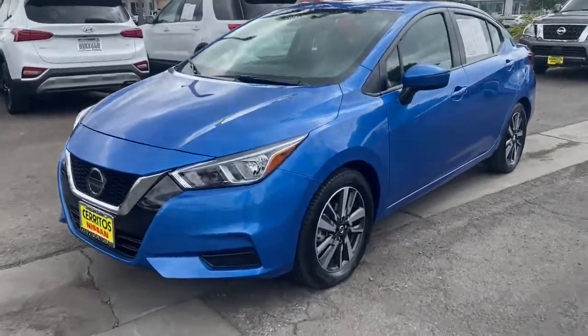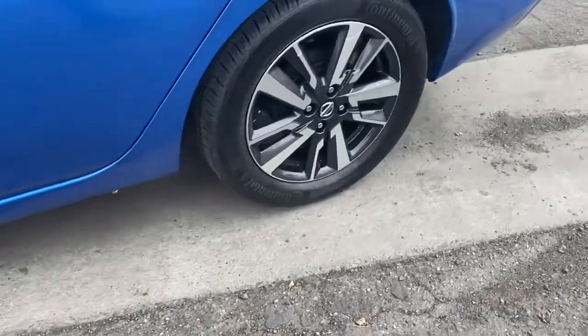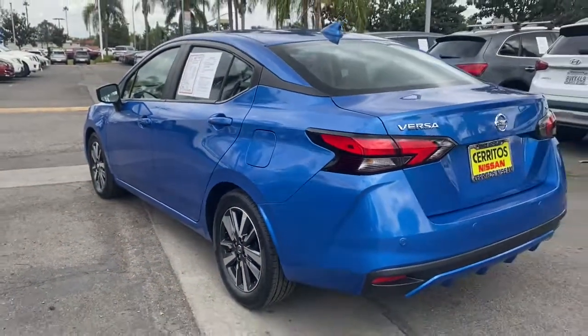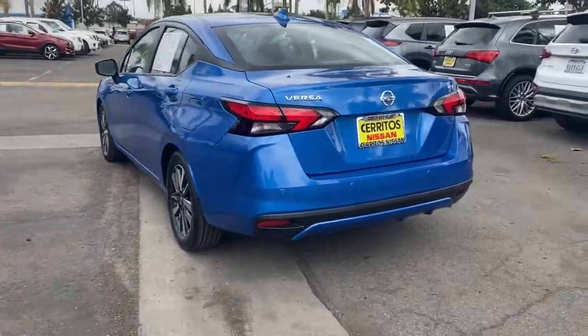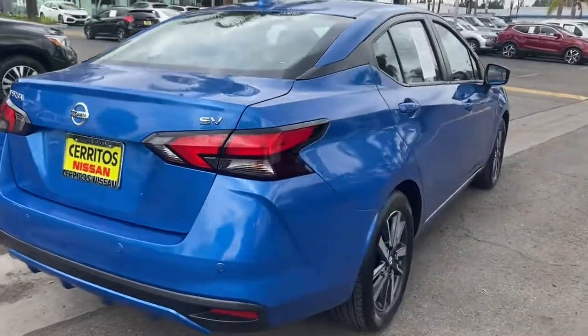This could be the car for you — the 2021 Nissan Versa. This vehicle is an outstanding buy with fewer than 40,000 miles on the odometer. This sprightly Versa offers a host of features to keep you secure, comfortable, and connected.